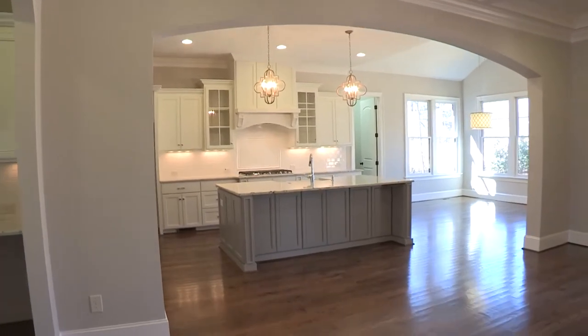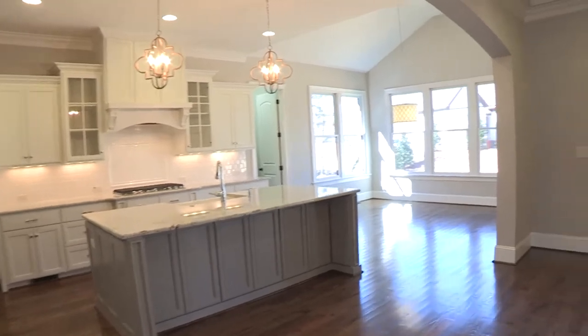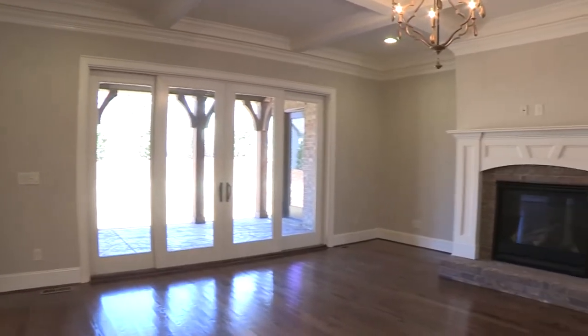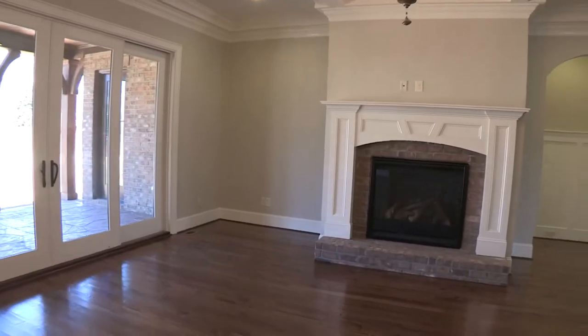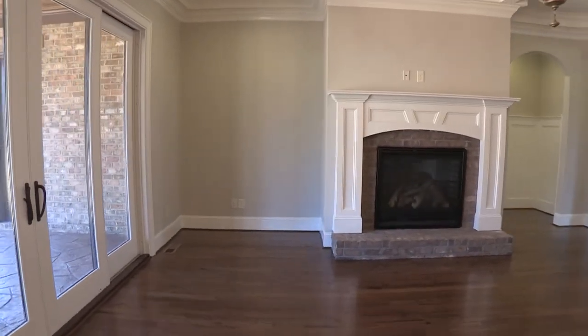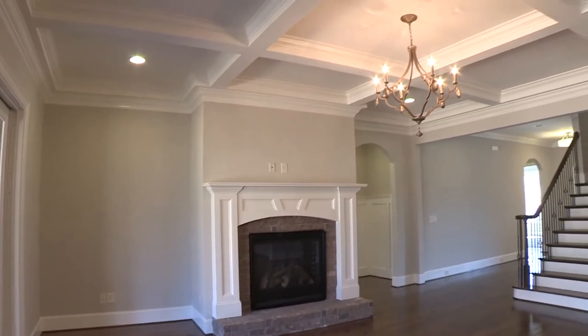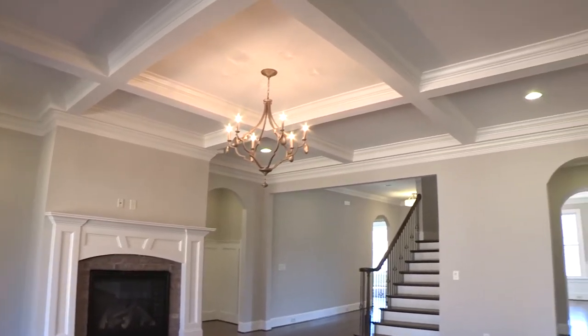As we move further into the home, you'll notice the beautiful arched openings. The large open great room has a gorgeous coffered ceiling, a fireplace, and lets in an incredible amount of light from the double doors which lead out to the backyard and the stamped concrete rear porch.